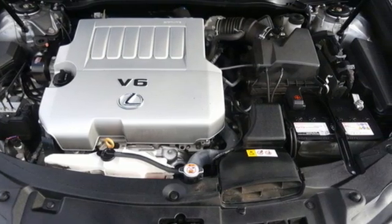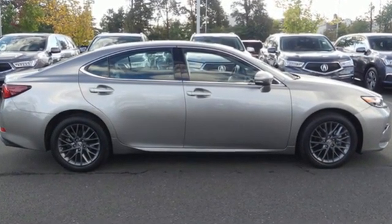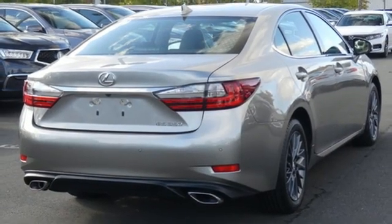The Car Connection reports thanks to a quicker steering ratio and retuned suspension, the ES models feel slightly sportier from behind the wheel without sacrificing passenger comfort. It's still just as plush and quiet as ever.